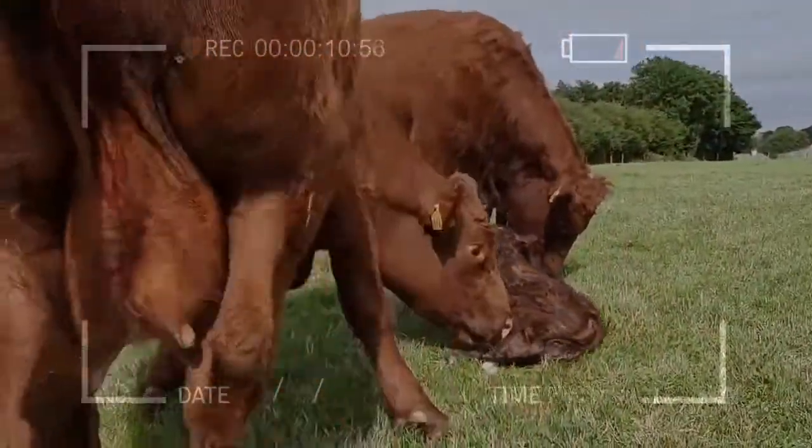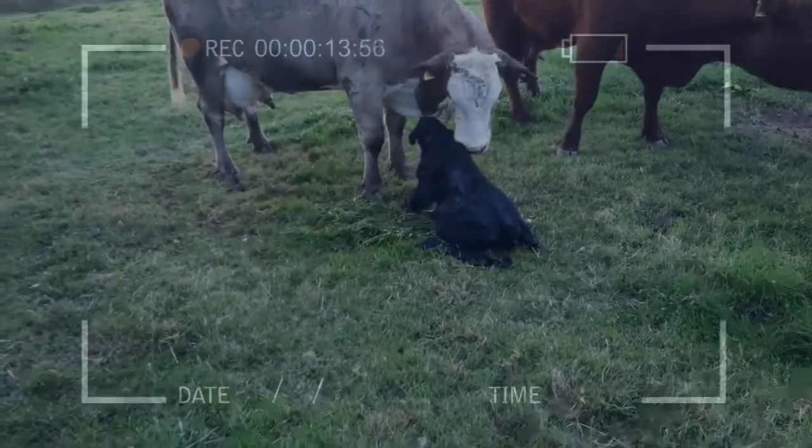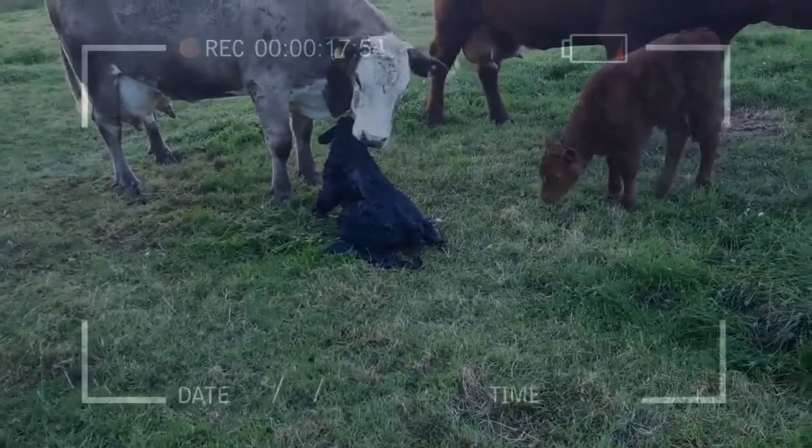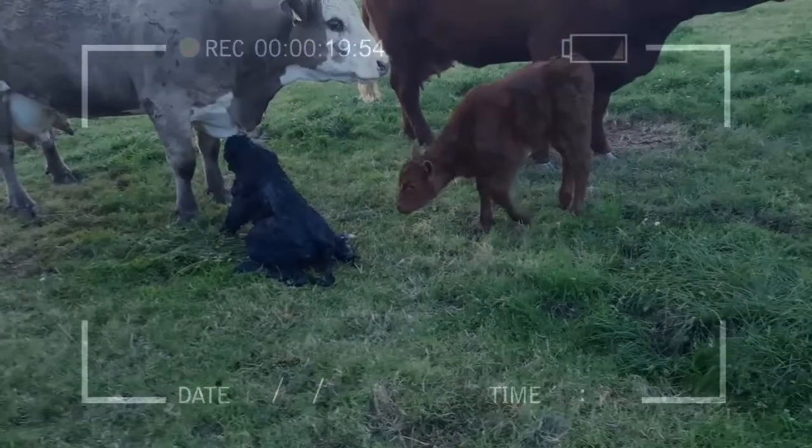Being one of the oldest and genetically most pure of the European breeds, the Salers produces a positive effect on the predictability in cross-breeding programs and a consistent increase in hybrid vigor.